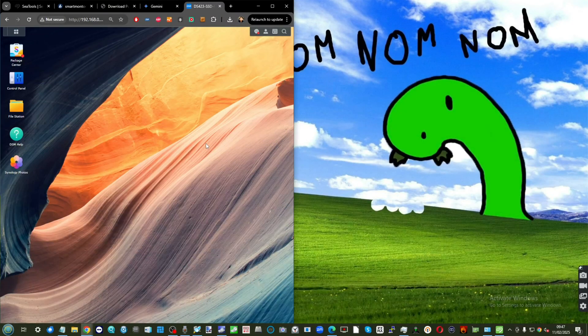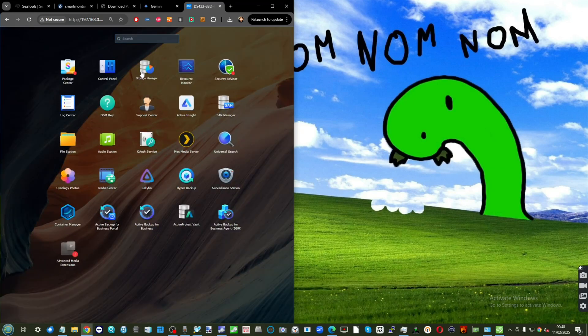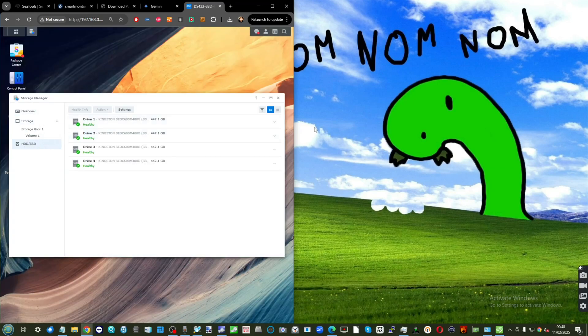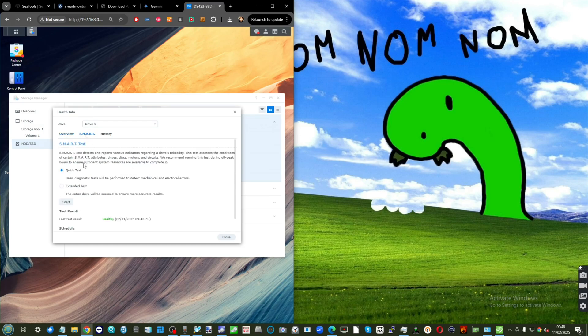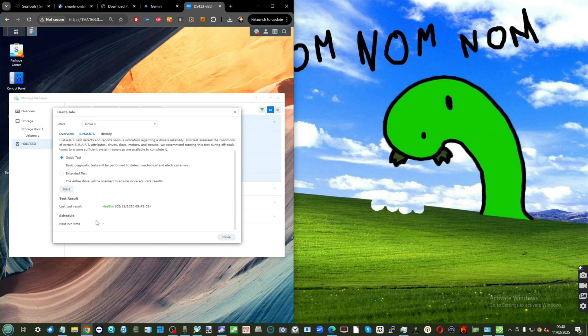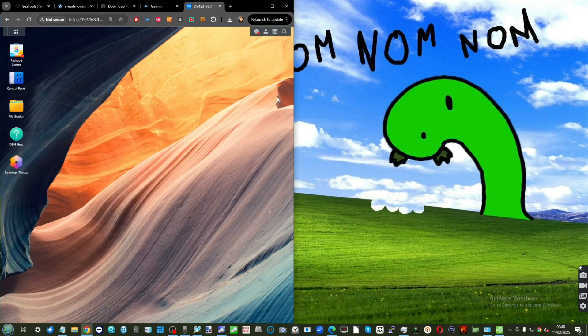For those already running a NAS, what about the built-in tools? Looking at this Synology here, you can go into Storage Manager, then the individual listed disks. Under health info you can go into SMART and run a quick diagnostic check, but it doesn't give you a vast amount of information. The recommended approach if you're using a NAS system is to go into the command line.